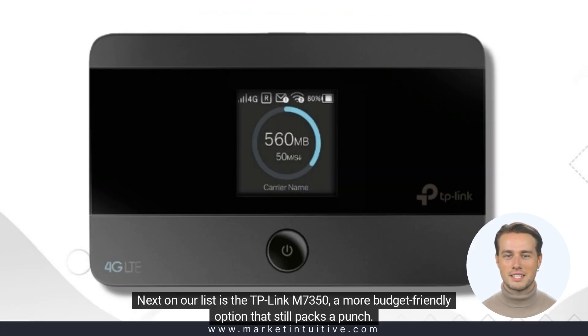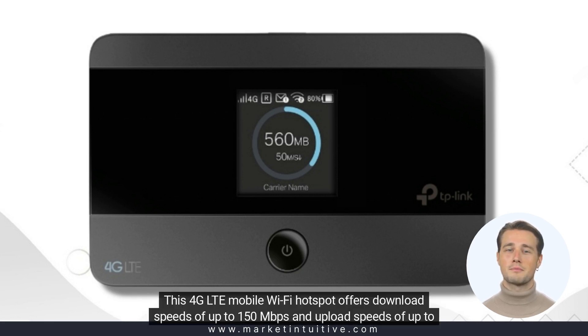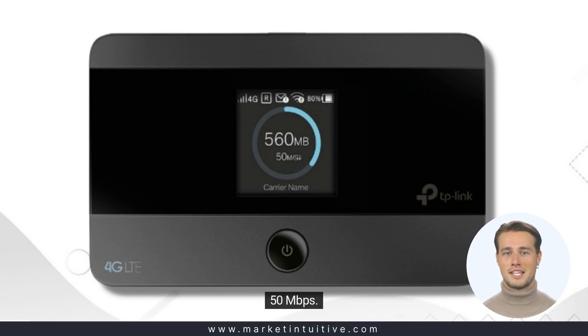Next on our list is the TP-Link M7350, a more budget-friendly option that still packs a punch. This 4G LTE mobile Wi-Fi hotspot offers download speeds of up to 150 Mbps and upload speeds of up to 50 Mbps.